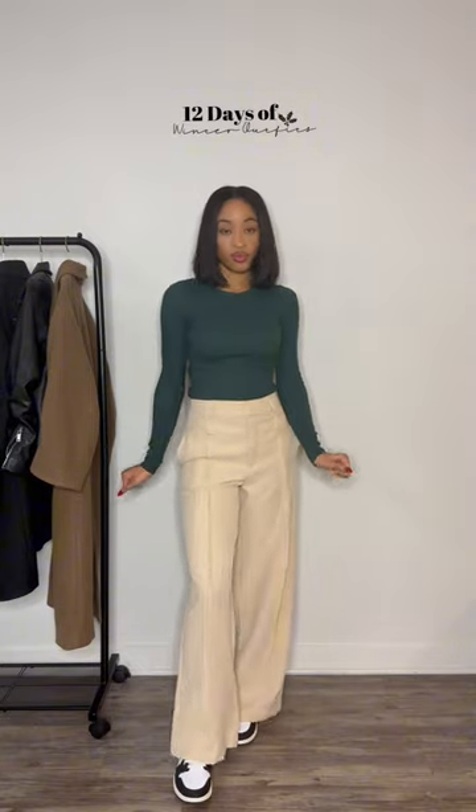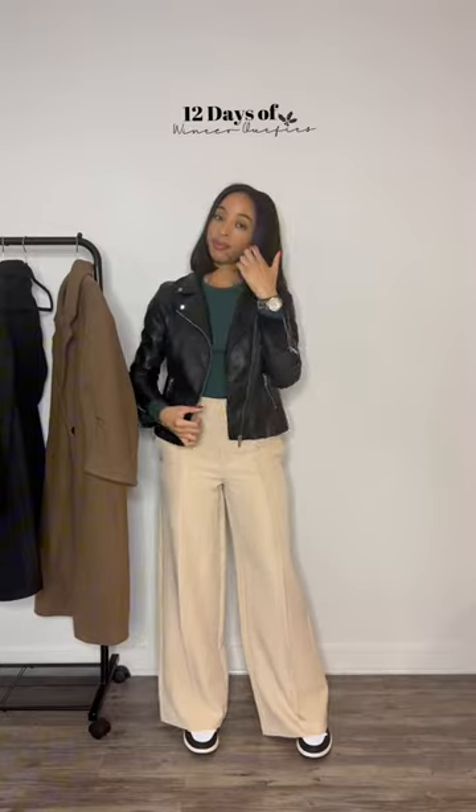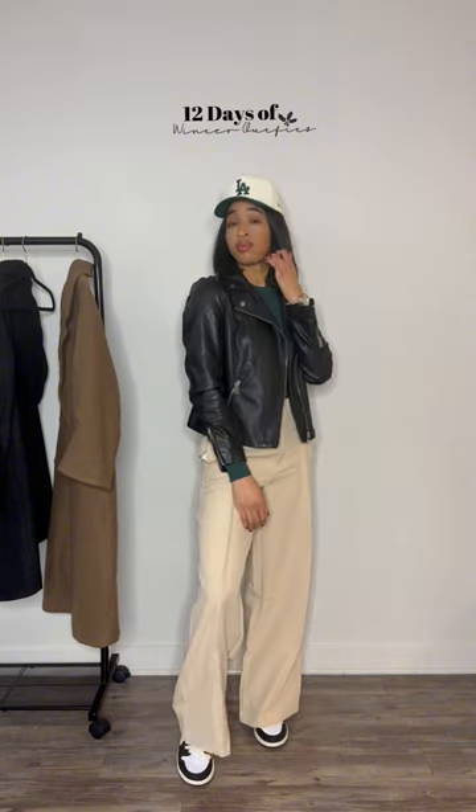I'm gonna add my tennis shoes for a cute chill look, and then because it's cold outside we definitely need a jacket, so I'm gonna go with this black leather jacket and this purse just to add a little extra color to the look. And if you want a sporty vibe, I say add a hat. What do you guys think?